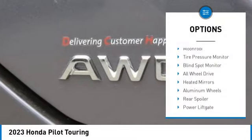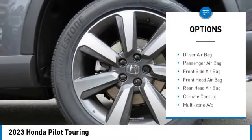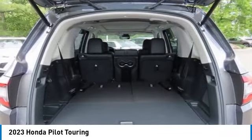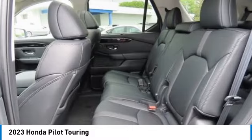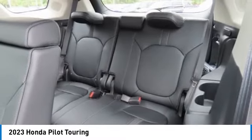Here are some of this vehicle's great options: moonroof, tire pressure monitor, blind spot monitor, all-wheel drive, heated mirrors, aluminum wheels, rear spoiler, power liftgate, brake assist, and traction control. Searching for a dependable vehicle that looks great too? You've found it — so stop in today.